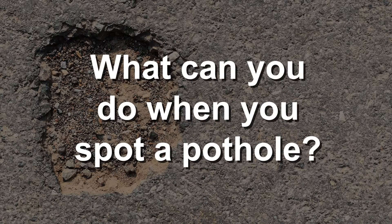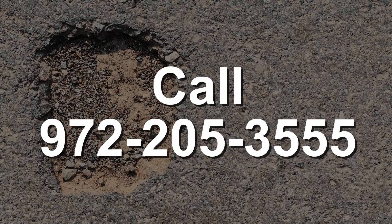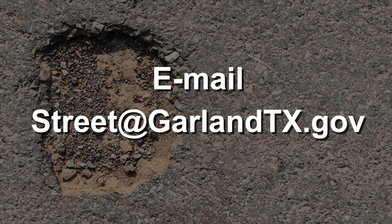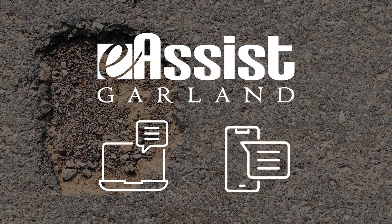So what can you do when you spot a pothole? You should report it and there are actually three ways you can do that. You can call the Street Department at 972-205-3555. You can also email them at street@garlandtx.gov, or you can use eAssist on your computer or mobile app. Using eAssist is the most efficient way and it easily allows you to submit photos.